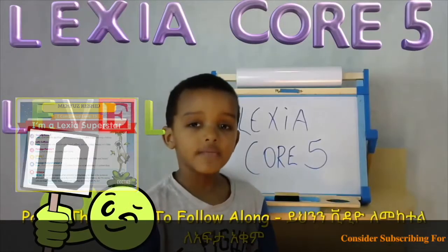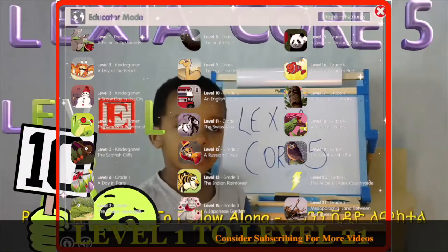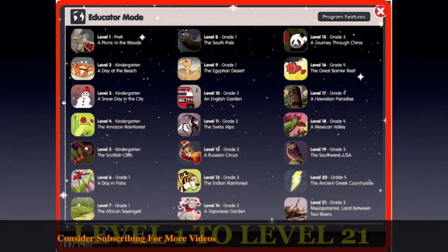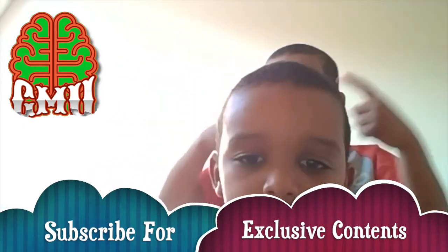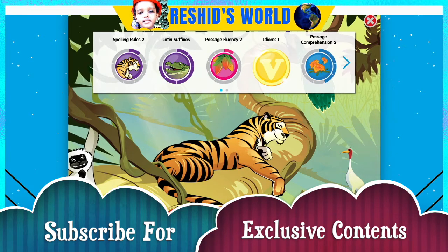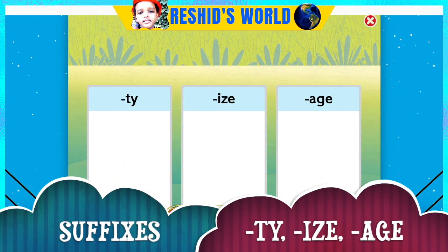Welcome to the Global Mindset University. I'm your host Eleanor Fugler, and today I'm teaching you about Lexia from level 1 to level 21.